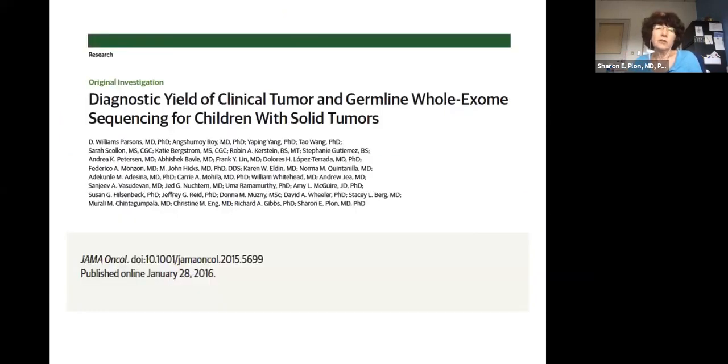The study is called BASIC-3 — Baylor College of Medicine Advancing Sequencing into Childhood Cancer Care. We proposed to enroll 280 newly diagnosed patients with CNS and non-CNS tumors, get a blood sample and a frozen tumor sample, do CLIA-certified whole exome sequencing, and return both a germline and tumor exome report to the medical record. Results were returned with our genetic counseling team and oncologist to the family, as well as to the electronic health record.